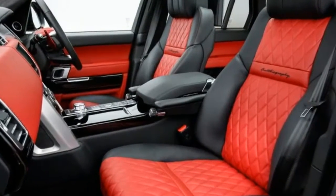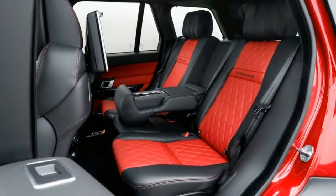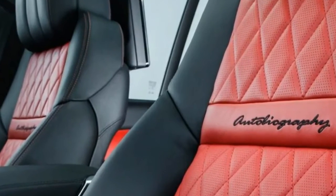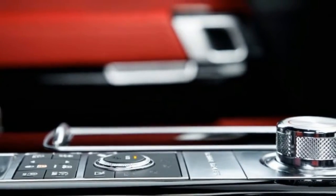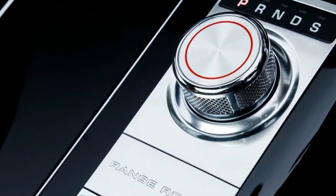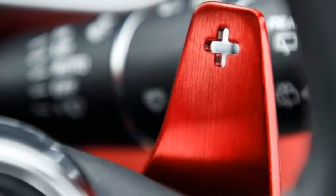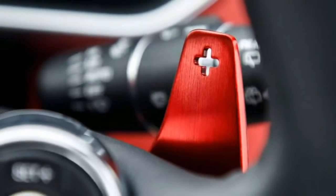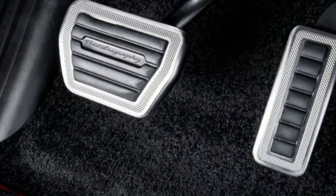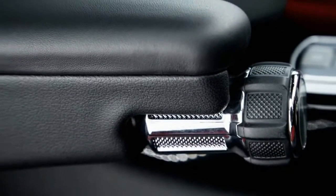The supercharged V8 in the Dynamic is calibrated to produce 550 horsepower and 502 lb-ft of torque, just like in the non-dynamic SV Autobiography and the Range Rover Sport SVR. Gear swaps come by way of a ZF-supplied 8-speed automatic transmission with paddle shifters. An open stretch of road gave us confidence to explore the full travel of the accelerator pedal, which revealed the same smooth, low-end supercharged tug that we've come to love in the Range Rover Sport.